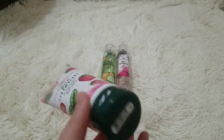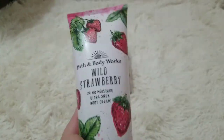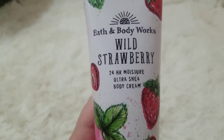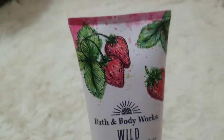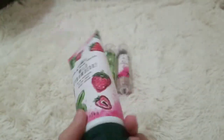I'm pretty sure this was about $10 or less — like $8 or something. But look at the packaging — it is literally super cute. This is one of my favorite packagings. It's just so pretty, and I love it so much.